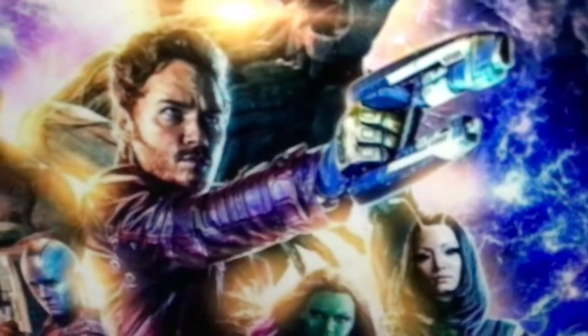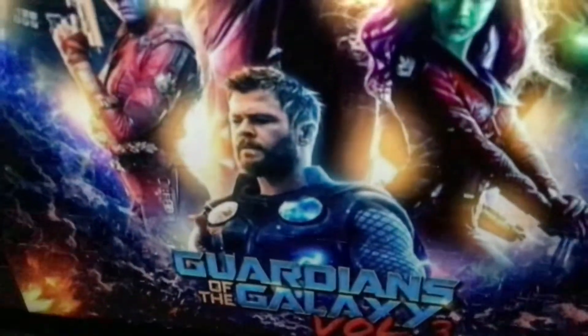The Rocket Raccoon, the Groot, Star-Lord, the Drax, the Nebula, Thor, Gamora, Mantis.